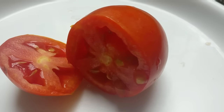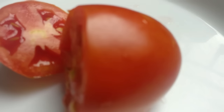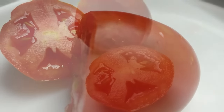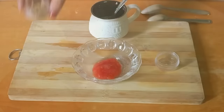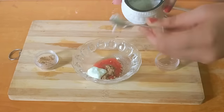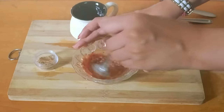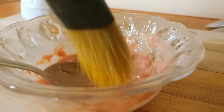Dull, irritated, or sunburned skin can be repaired with a curd and tomato face mask. Apply this mixture to your face and let it sit for 20 minutes before washing it off with lukewarm water. Curd nourishes with protein while tomato cools the skin.